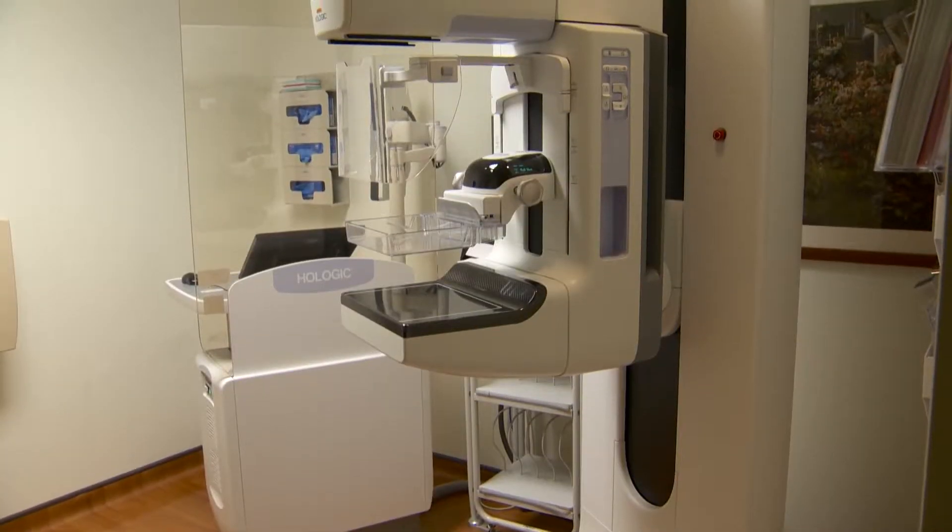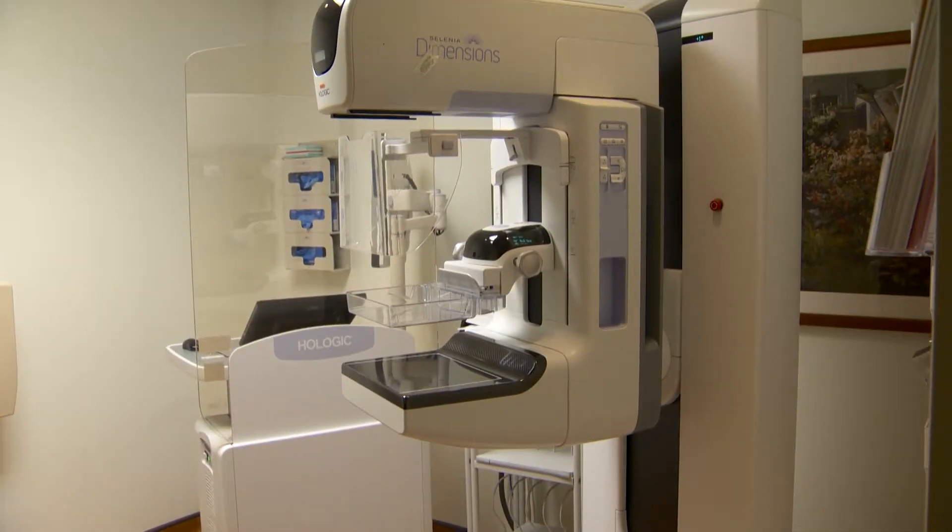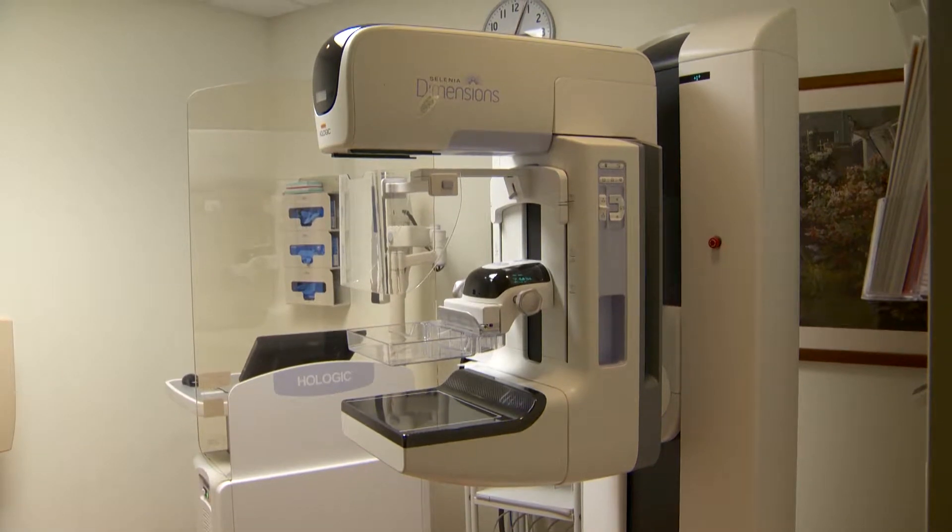Now why is this such a great innovation in medicine? It is really significant because we're able to find more cancers at the same time and call fewer people back, and that's really hard to do. What's really exciting about this technology is that we're not causing a lot of those false alarms that patients often complain about.